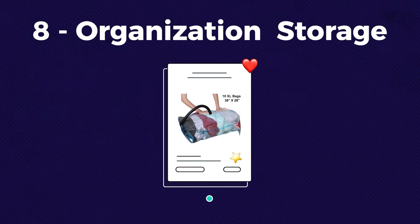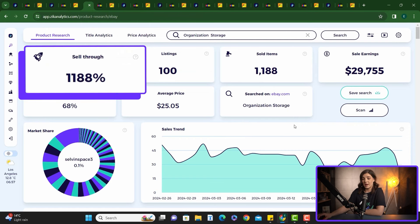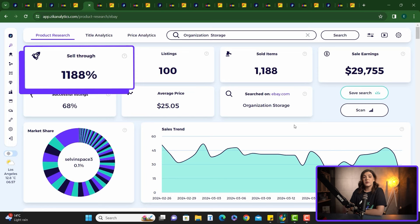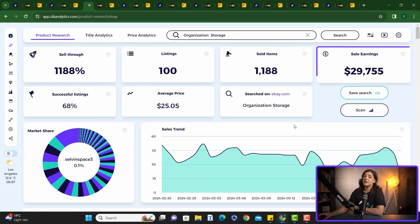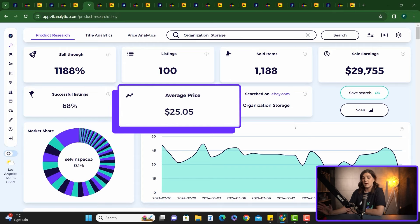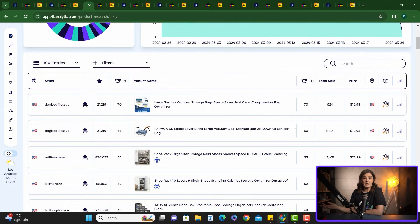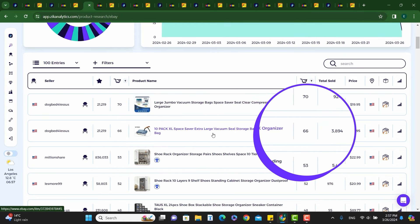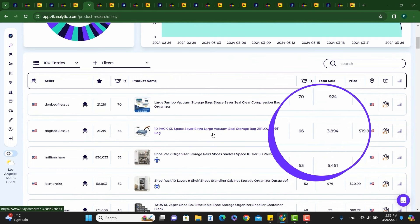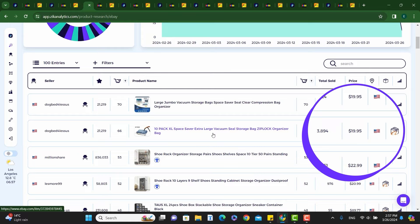Next, we have organization storage. Demand on Zeek is pretty good with a 1,188% sell-through rate, revenue of $29,755 in the last 30 days, and an average product price of $25.05. All of these items are selling a lot. Let's check this one out — it's a space saver vacuum seal storage bag with 66 sales in the last 30 days and 3,894 sales since it was listed, selling for $19.95.